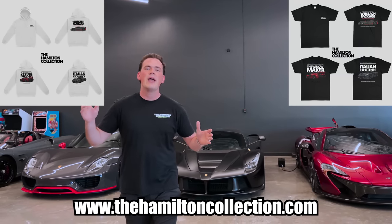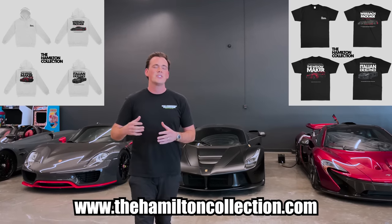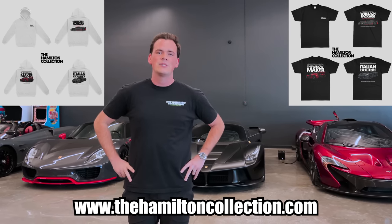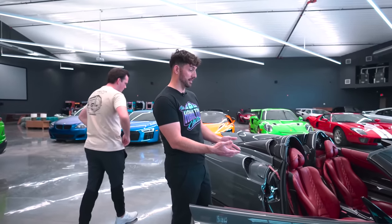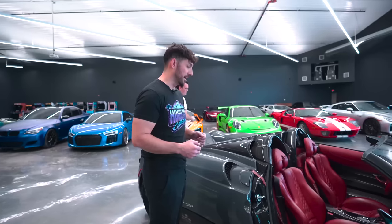Just to let you guys know, we have some new merch that just dropped today — it is the Holy Trinity line. It's my favorite merch we've made yet. The sale goes from right now to March 5th. Go check it out at TheHamiltonCollection.com. Another super cool thing about this is the bottom is actually leather stitched to match the seats — really neat.